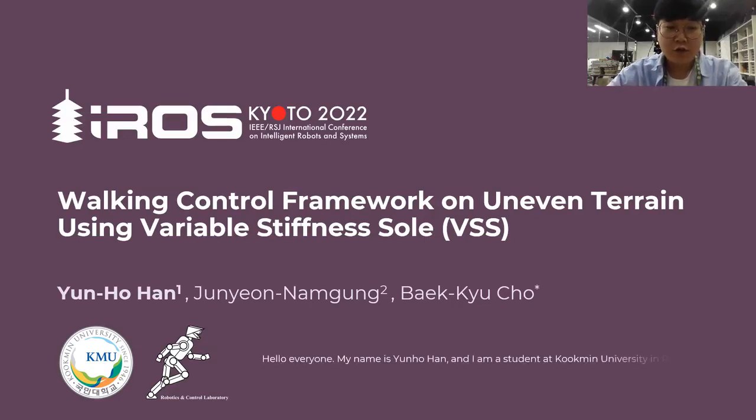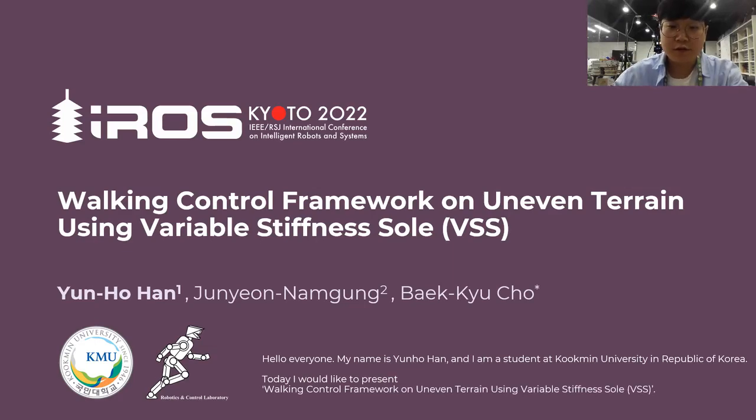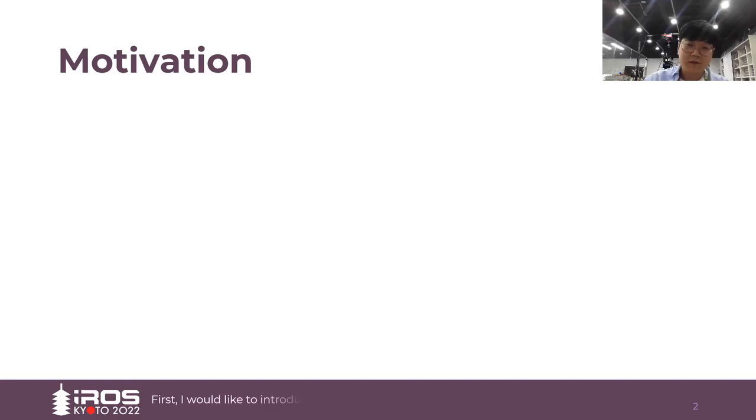Hello everyone. My name is Yoonohan and I am a student at Gungmin University in South Korea. Today, I would like to present a walking control framework on uneven terrain using variable stiffness soles. First, I would like to introduce the motivation for this study.